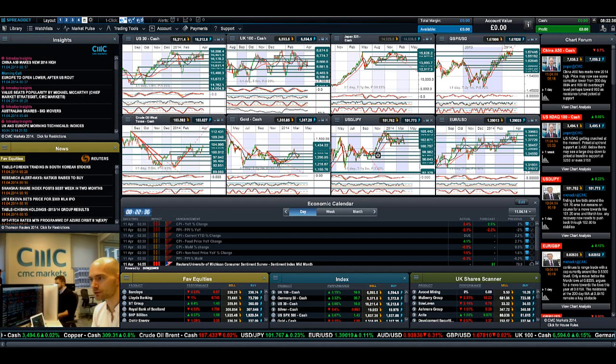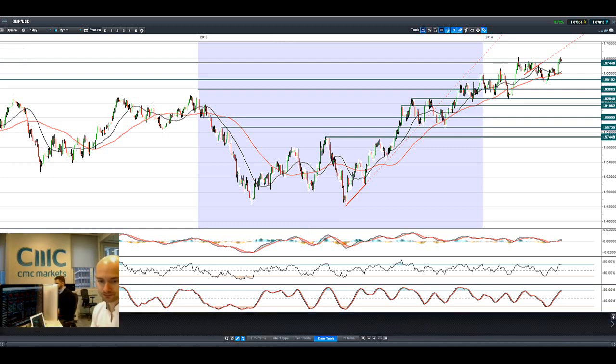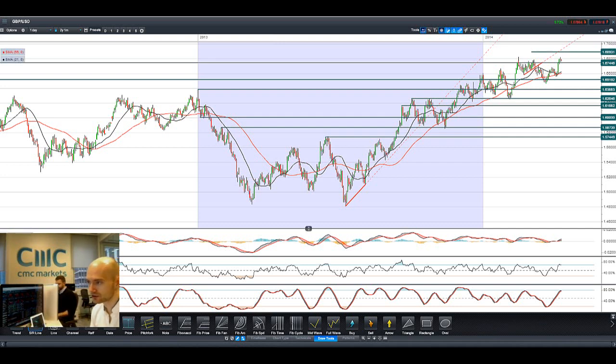GBPUSD has been a bit flatter today, breaking above potential resistance at 6744 — that's probably the strategic level to watch. The next potential resistance is around 6820, just at the tip of this candle.